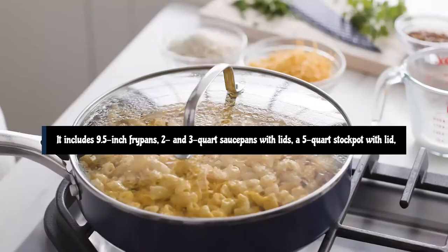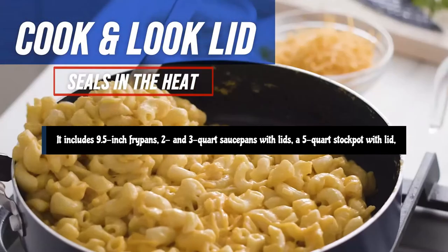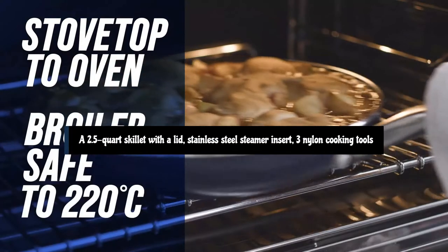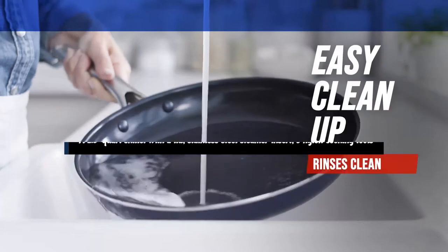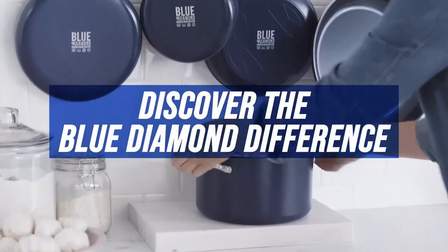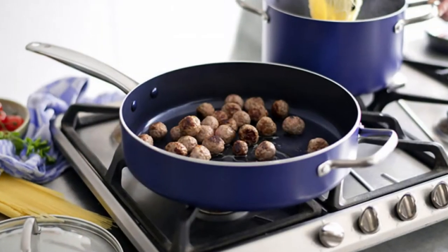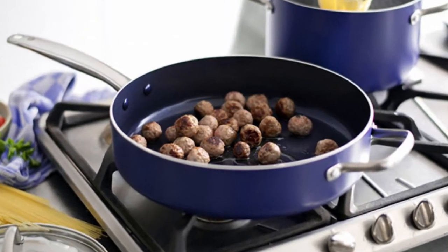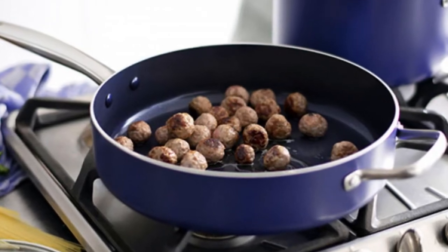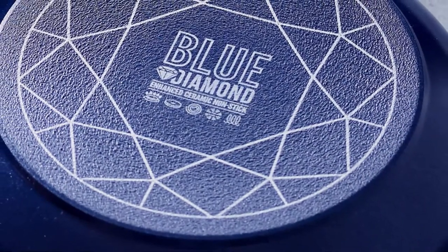It includes a 9.5-inch frypan, 2 and 3-quart saucepans with lids, a 5-quart stockpot with lid, a 2.5-quart skillet with a lid, a stainless steel steamer insert, and three nylon cooking tools. In spite of its low cost, these pieces are quite handsome with a dark blue exterior enamel surface and brushed stainless steel handles. The handles are attached with rivets for durability and are coated with a non-stick finish, so they don't require any extra work to keep clean.